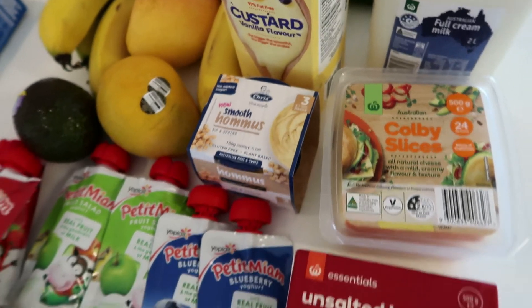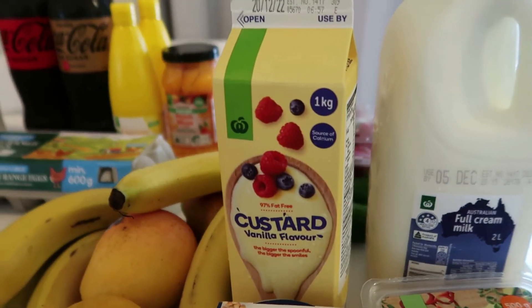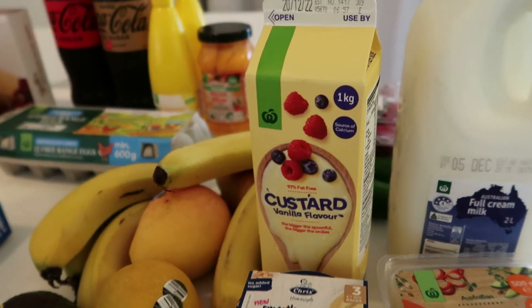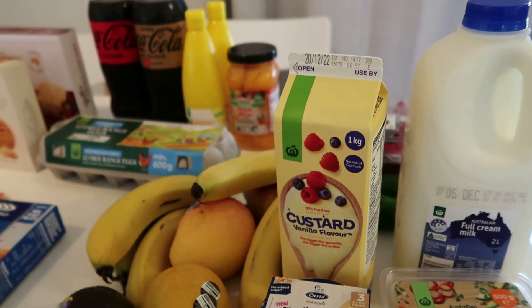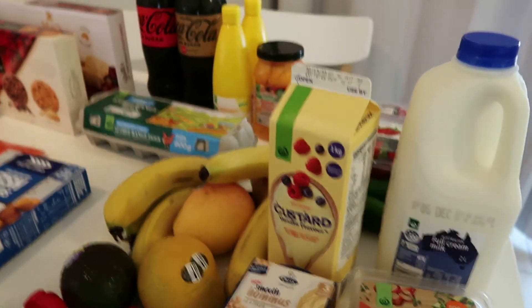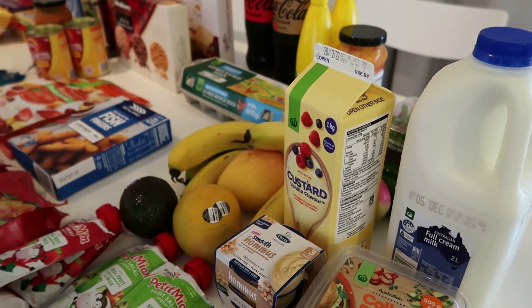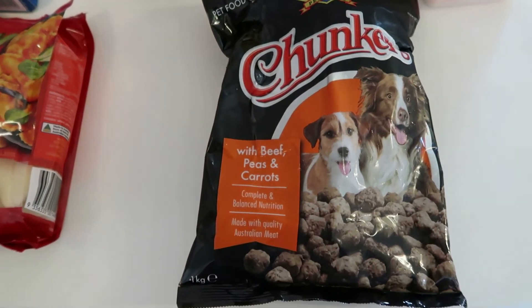I've got some custard for the kids - going to put it with the peaches. I haven't had it for a while. I just buy one liter because the two liters is nearly $8, which surprised me. I've also got my usual milks out in the freezer.